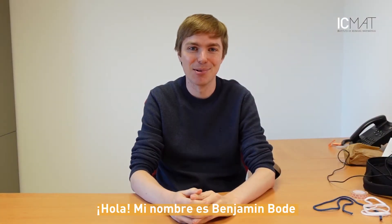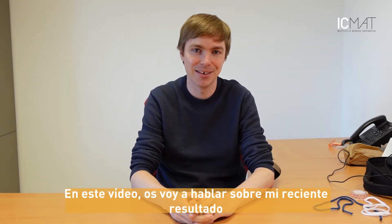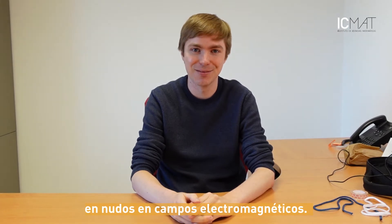Hello, my name is Benjamin Bode. I'm a postdoctoral researcher at ICMAT and in this video I will tell you a bit about my recent result on knotted magnetic field lines.